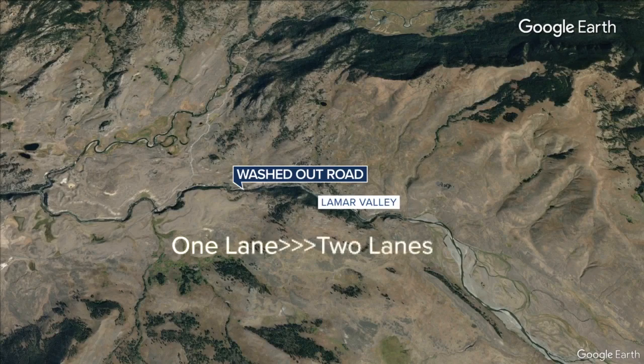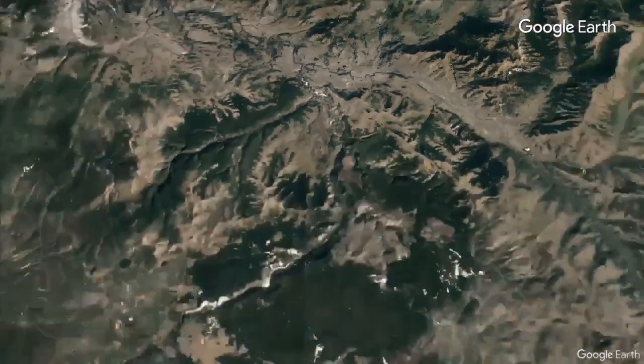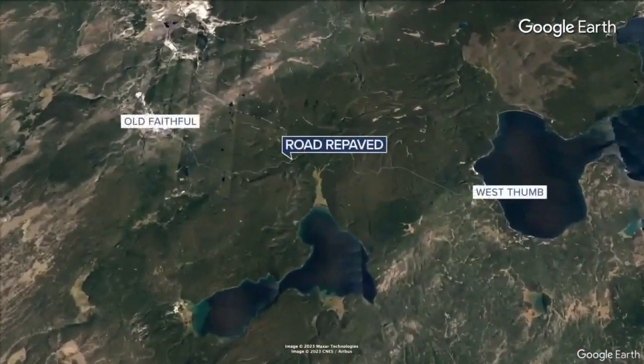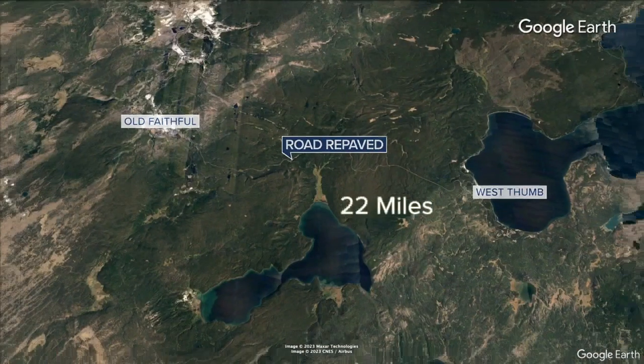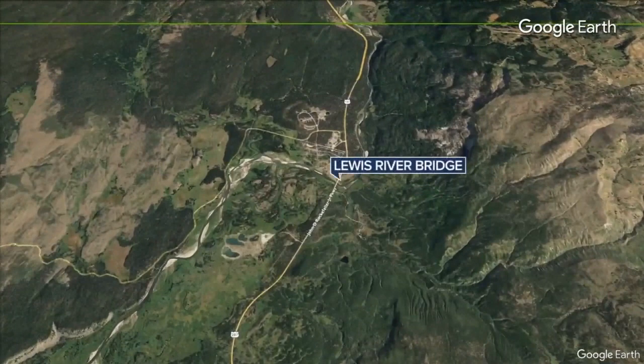That will be expanded to two lanes. The road from Old Faithful South to West Thumb is being repaved for 22 miles. And work continues on the Lewis River Bridge along the South Entrance Road.